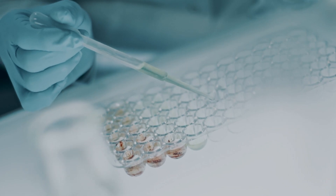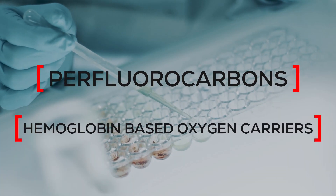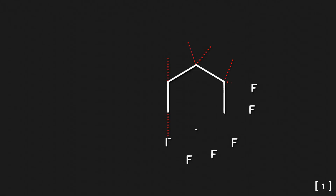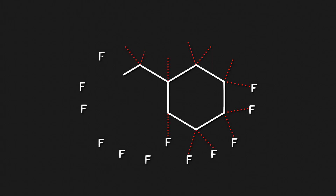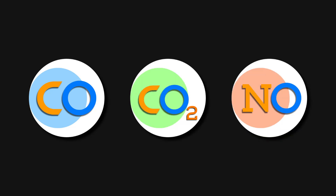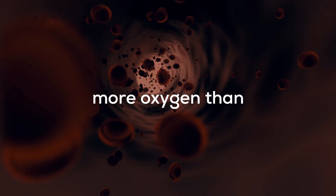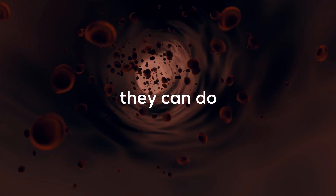The first type of artificial blood product is perfluorocarbons, or PFCs — biologically inert molecules that contain fluorine and carbon atoms. These molecules can dissolve many gases, including oxygen. These materials can dissolve 50 times more oxygen than original blood plasma, so they can carry more oxygen than red blood cells.